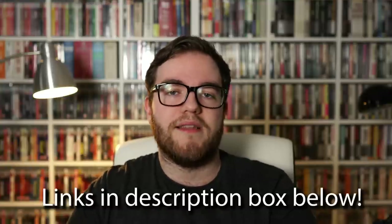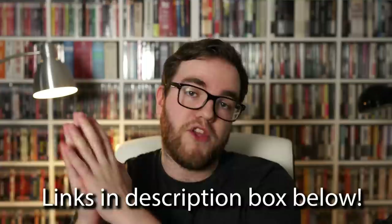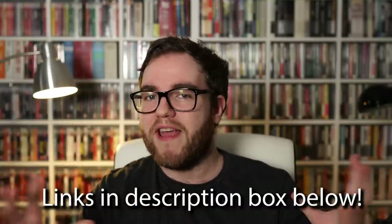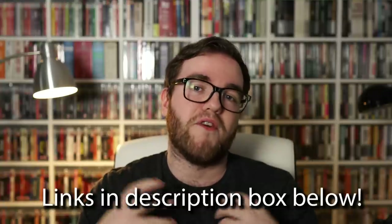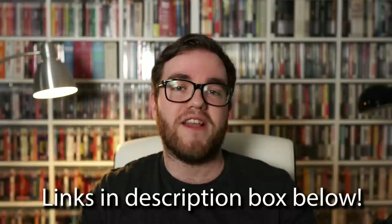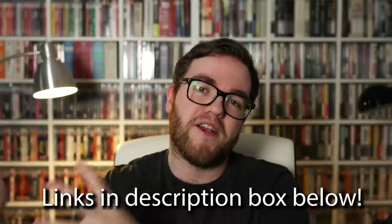I'm going to include links in the description below where you can buy these shelves from Amazon in the US and in the UK. If you happen to use those links to buy anything, I get a referral fee from Amazon at no additional cost to you, so it helps support the channel — it's a win-win. You get these amazing shelves and I can afford to buy coffee.